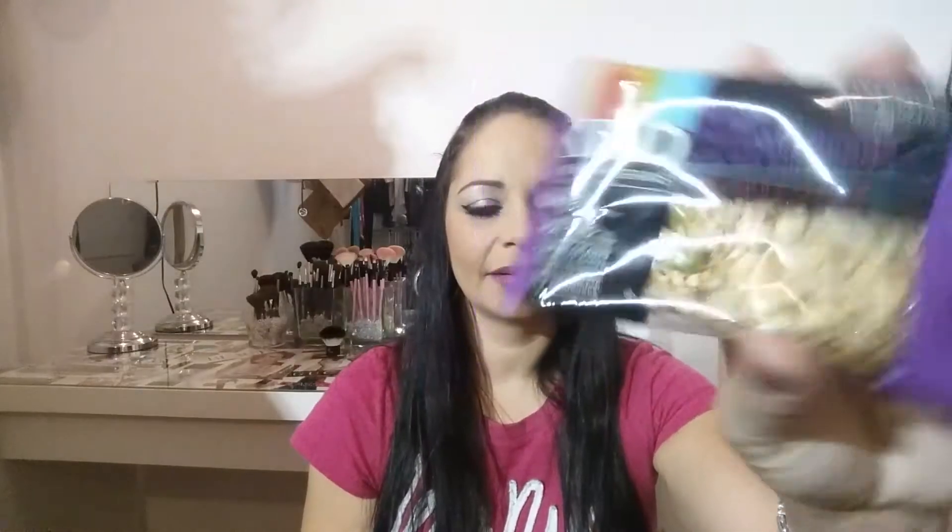When I opened it up, it comes like this with a little card inside. The box theme is 'Rainy Days.' The first thing I pulled out — I was not happy about it, to be honest — was a snack. I want beauty products! I got a maple pumpkin seed with sea salt chewy crunch snack. It's gluten-free, 100% whole grains — not a bad snack, it's just not what I was expecting in a beauty box.